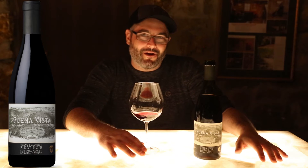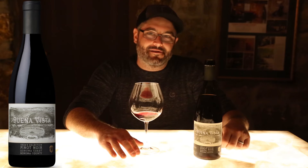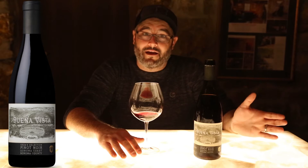Hi, I'm winemaker Brian Maloney here at Buena Vista in the Count's Cave with the 2013 Giza's Pinot Noir. The Giza's Pinot Noir is grown in vineyards that lie to the north of the Petaluma Gap.